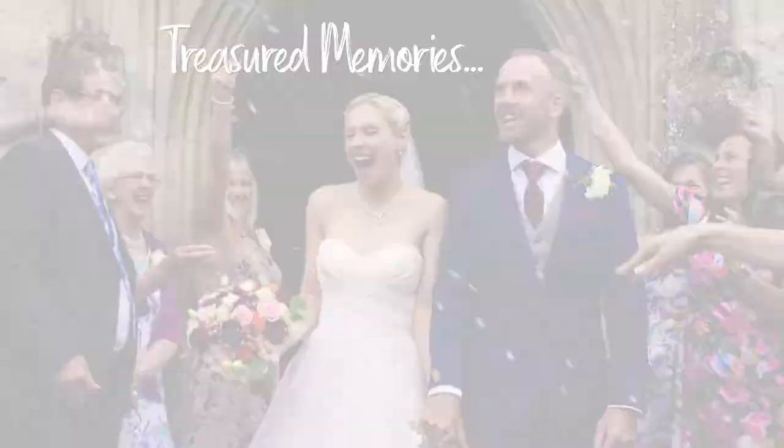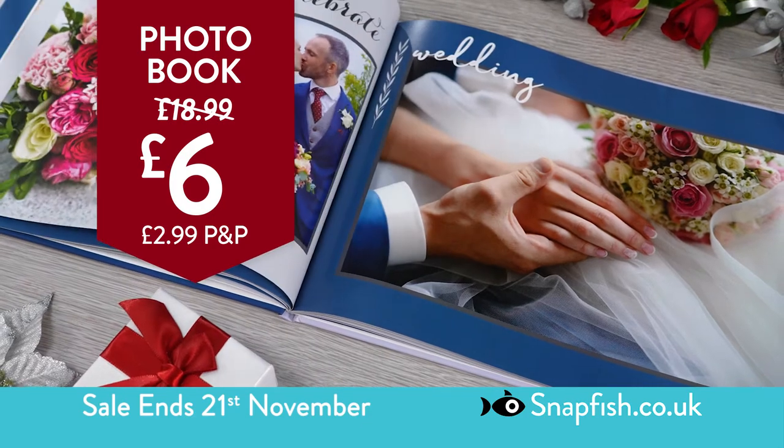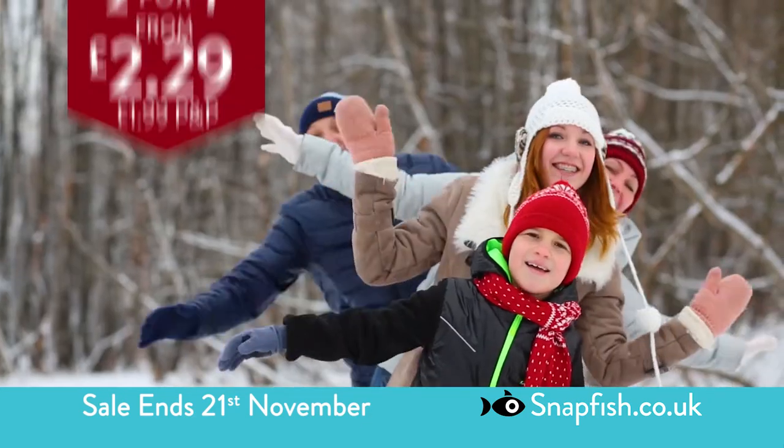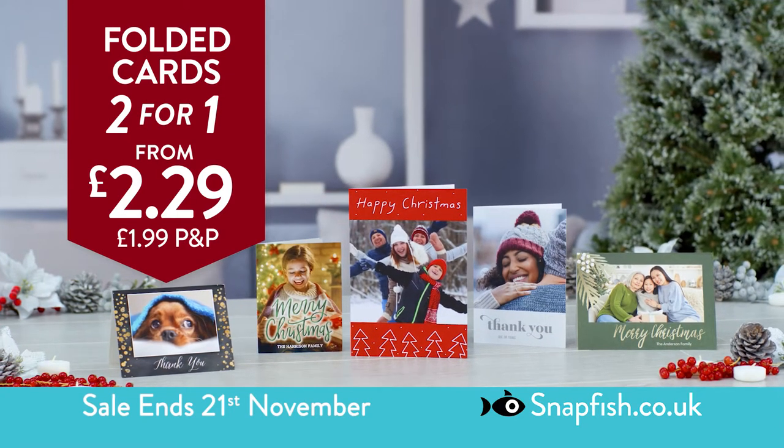Print all your treasured memories with Snapfish and create heartfelt gifts like this beautiful hardcover 8x6 inch photo book, only £6. And design a folded card that fits your style and enjoy this two-for-one offer from £2.29.